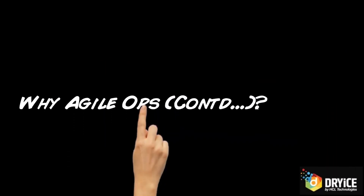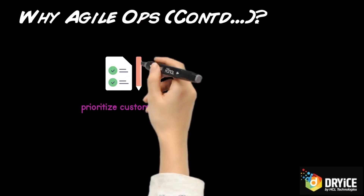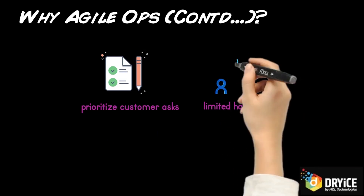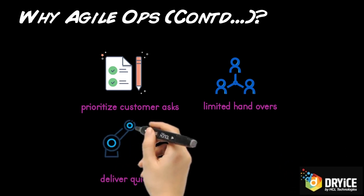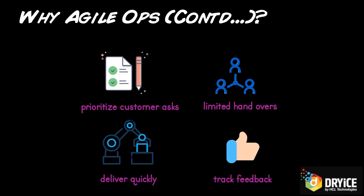Moreover, digitalization has made it the need of the hour. Traditional teams need to switch to newer ways of working where customer asks are prioritized and delivered quickly. This is possible with limited waiting times, minimum handovers to bring in efficiencies, delivering fast by adopting automation techniques like infrastructure as code, and regularly tracking customer feedback for enhancements and improvements.